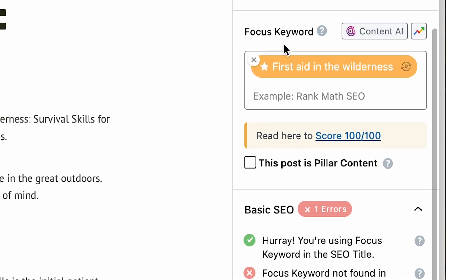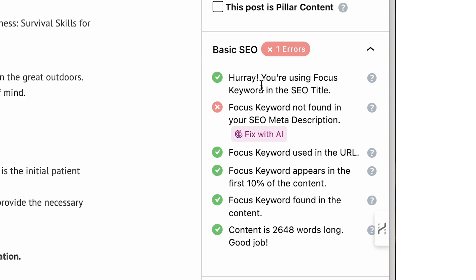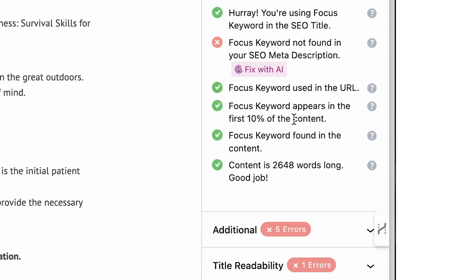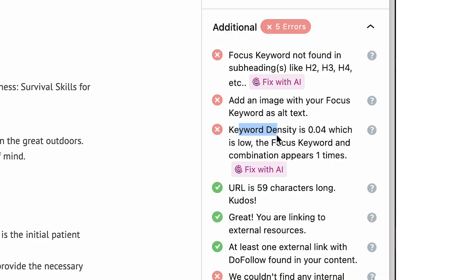One more tool: a quick content audit. When I write a blog post, first I set a focus keyword. Setting a focus keyword enables these tools. 'First aid in the wilderness' is the focus for this article. It's going to analyze the basic SEO and tell me: you're using it in the title, it's not in your meta description — I could fix that — it's used in the URL, and it appears in the first 10% of the content. It also tells me the content is fairly long — great. Additional feedback: the focus keyword isn't in any of the subheadings — maybe I should add it there. 'Add an image with your focus keyword as alt text' — this blog post doesn't have any images yet. Keyword density is 0.4%, which is low, so the keyword should show up a few more times.